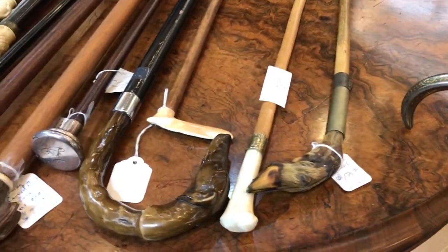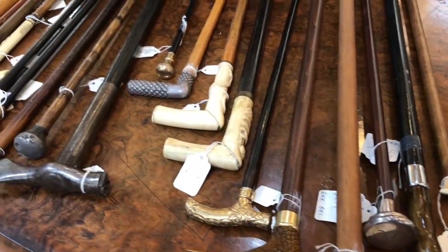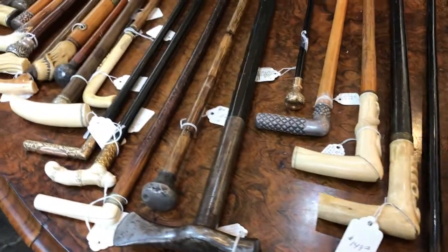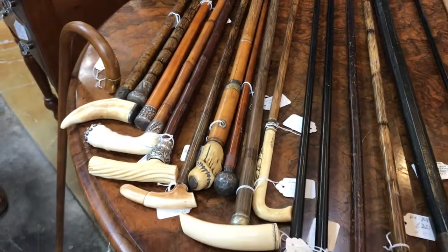Some of them are carved bone, some of them are 14 karat gold, some of them are sterling silver — all of them are beautiful, all of them are authentic, and this is just some of the really cool canes that you'll find at Gannon's Antiques.